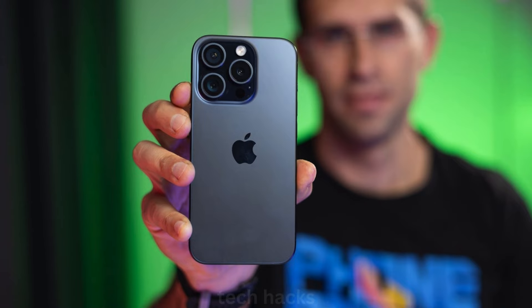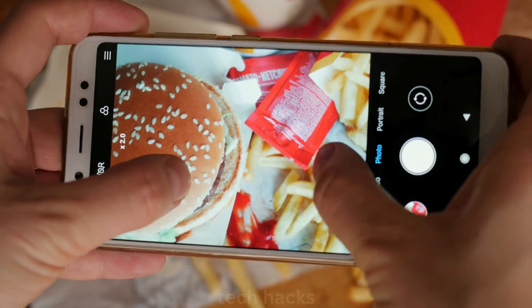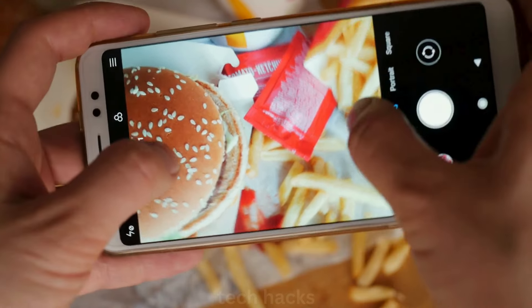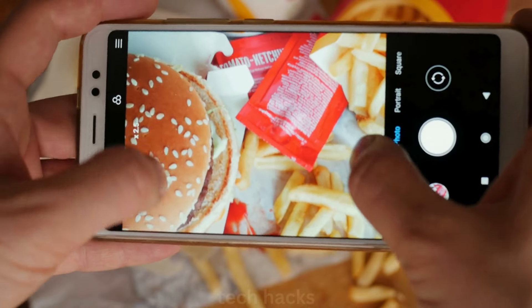The base models might switch to a vertical camera layout, while the Pro models are expected to keep the diagonal arrangement from the iPhone 15 Pro. This new camera design on the base models could enable spatial video recording, a feature previously limited to the Pro models.